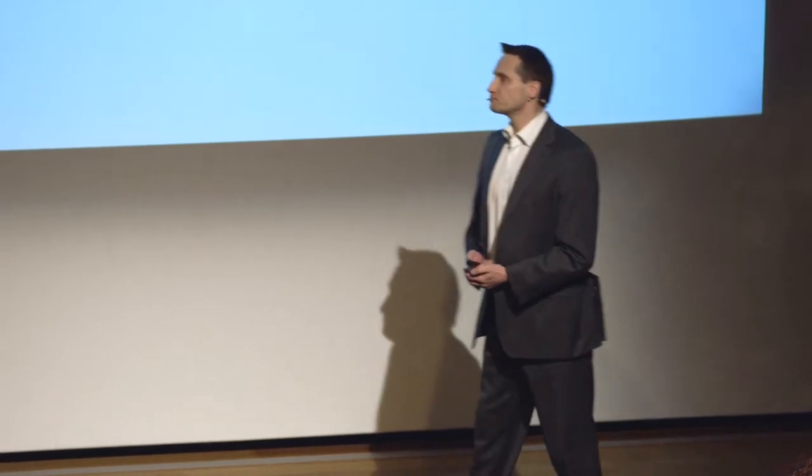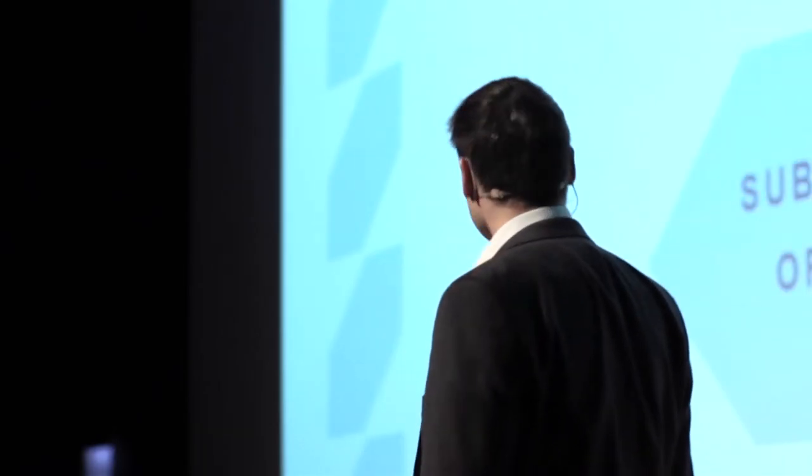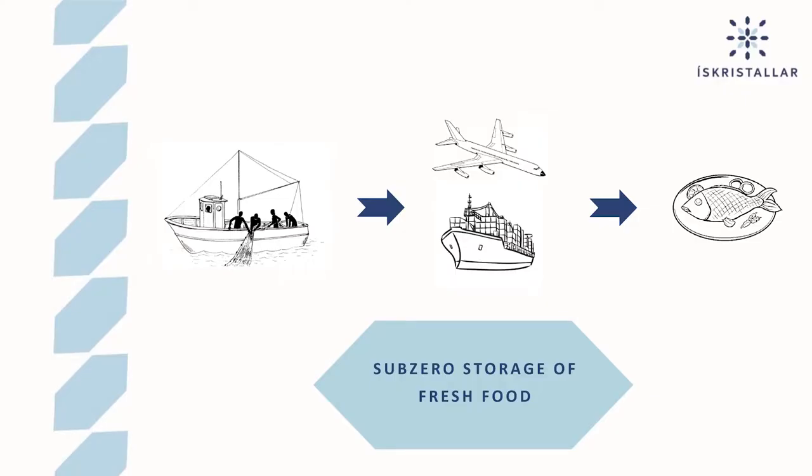Ys Kristallar, in collaboration with ORF Genetics, are bringing to the market a food additive for sub-zero storage of fresh food without it freezing, and thereby increasing the shelf life of the food. So if we succeed in our intentions, the Icelandic fishing industry, as an example, could benefit nicely from our product.